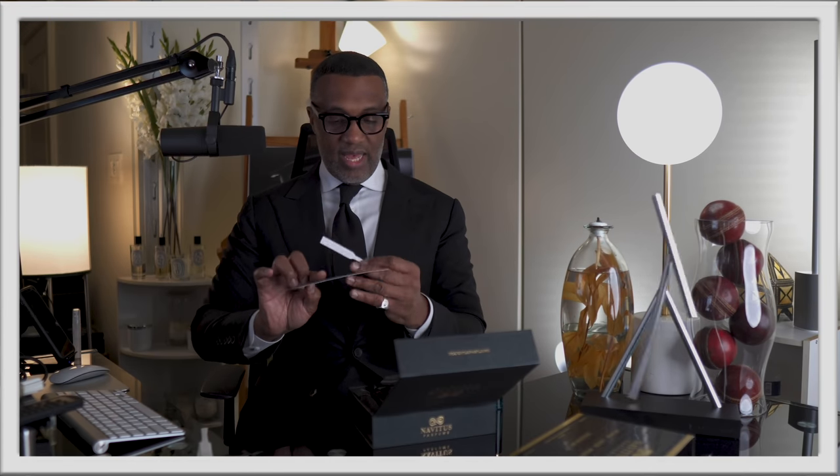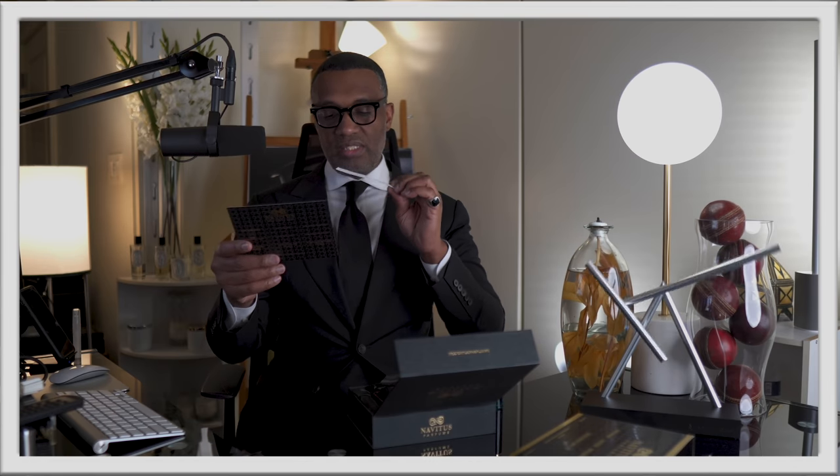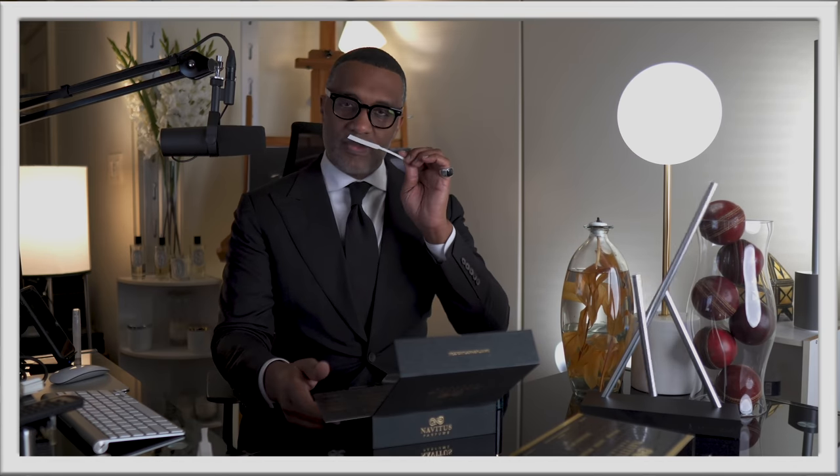The first one is 'Lautus' — 'to be rather than to seem.' The note breakdown is neroli oil, rubina, lavender, and yuzu, juniper berries, freesia, orris, and then in the base ambergris, patchouli, rosewood, sandalwood, musk, vanilla absolute. On the initial spray it kind of reminded me of, it gave me the vibe of...